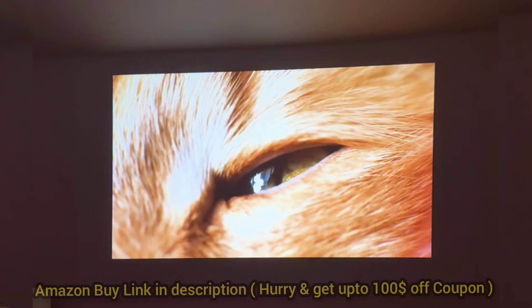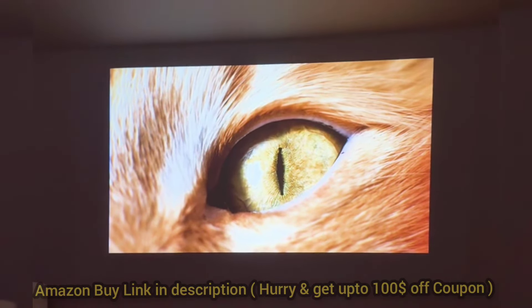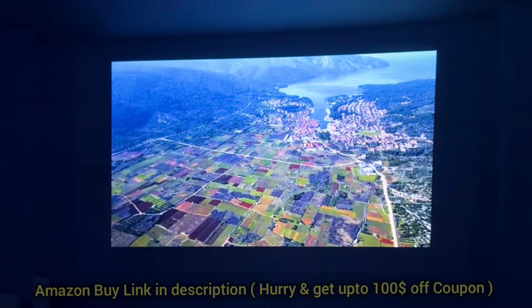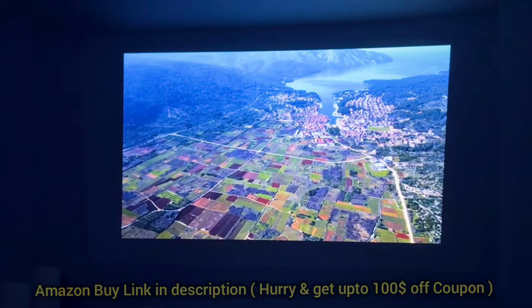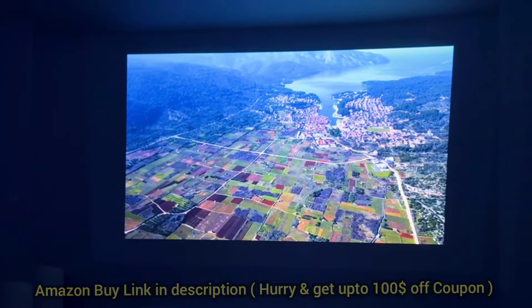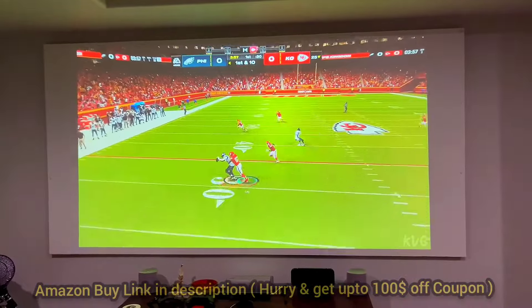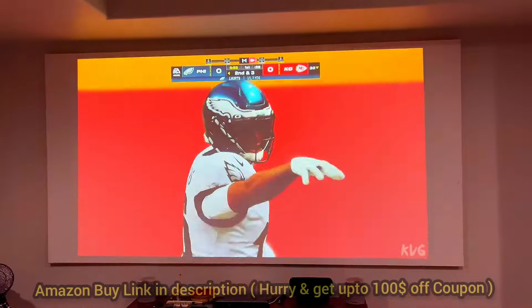For the price, I think it's great value for everything it offers. If you're looking for a reliable projector with excellent picture quality and built-in streaming, the Anoio Oino 3 should be on your list. And here's the best part — there's a $100 off coupon right now on Amazon. Check the link in the description below and grab the discount while it's available.